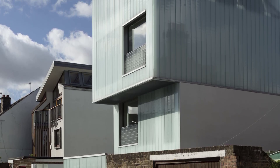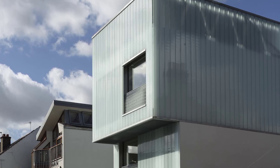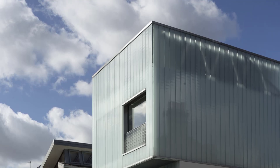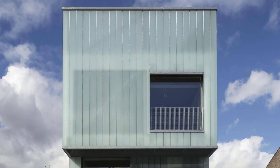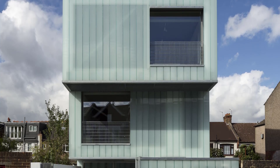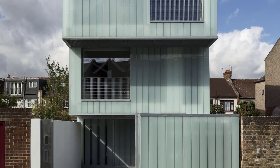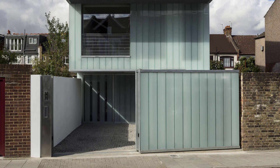Slip House stands out with its striking sculptural form, composed of three orthogonal box shapes that appear to slip past each other. This clever design not only gives the house its unique aesthetic but also breaks up the building's bulk, making it a visually dynamic addition to the Brixton streetscape.